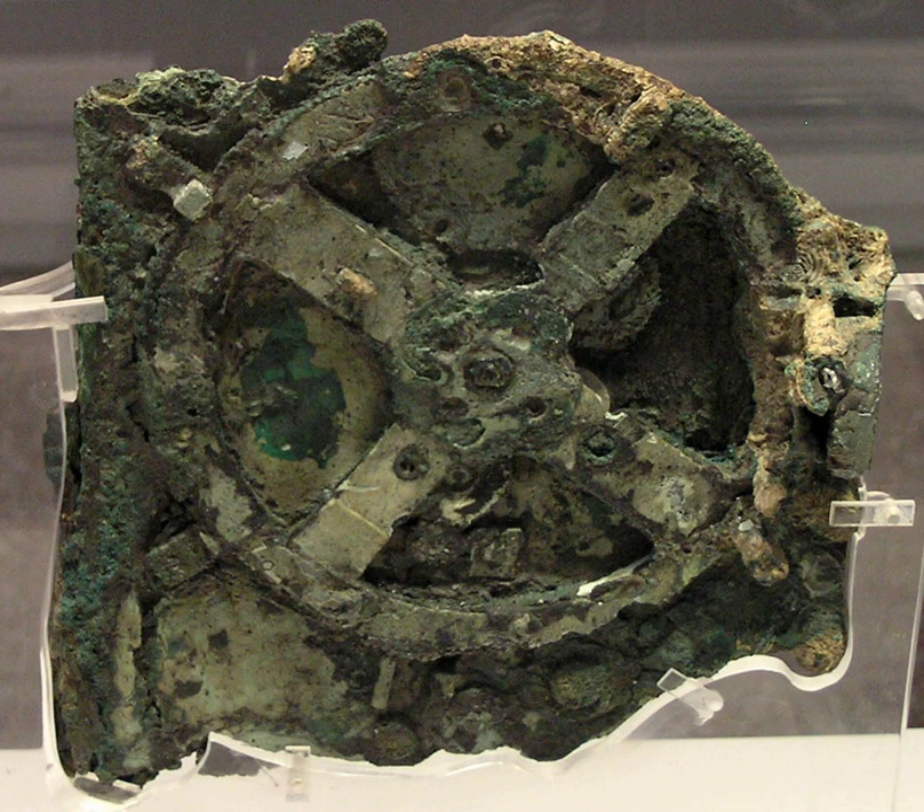Antikythera Mechanism, from Wikipedia, the free online encyclopedia, at www.wikipedia.org. The Antikythera Mechanism is an ancient Greek analog computer used to predict astronomical positions and eclipses for calendar and astrological purposes decades in advance.